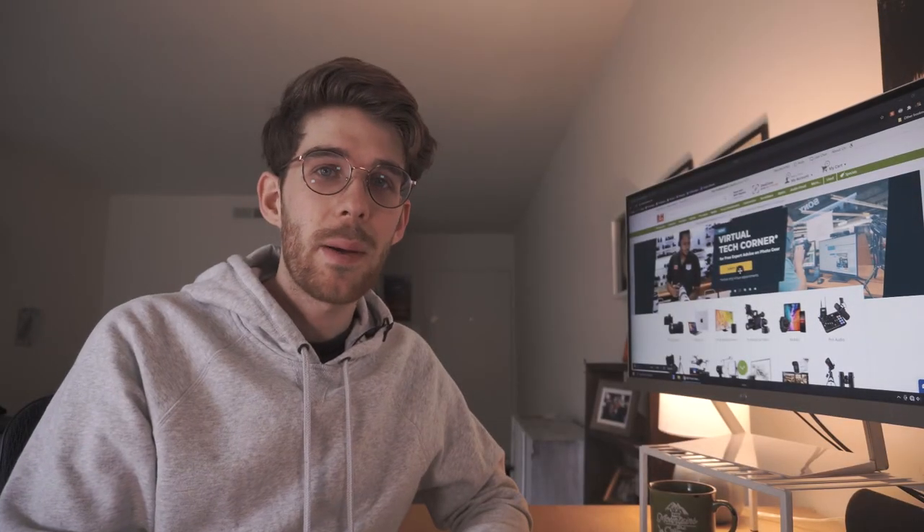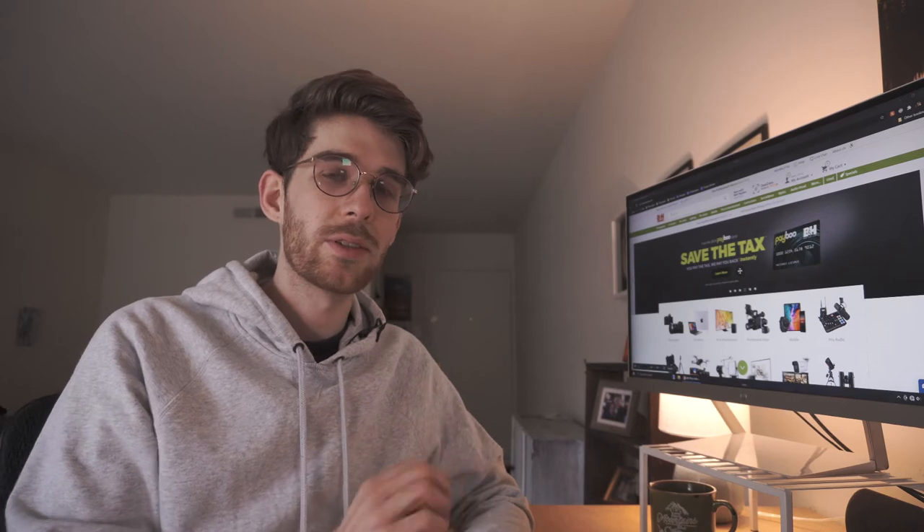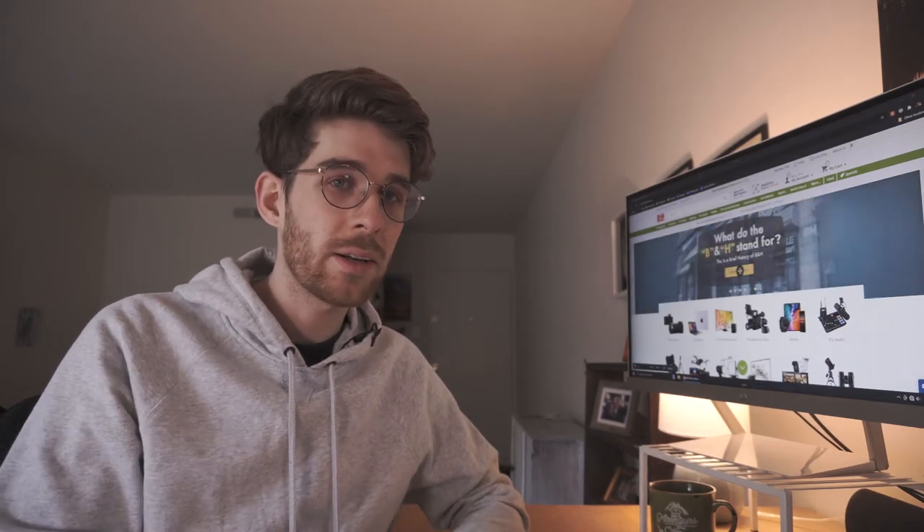Hey, what's up guys, it's Chris. I'm at my desk today and I want to show you a way to get used gear from a really great source, saving you some money but still getting great quality out of your gear.